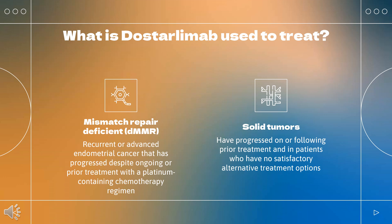Dostarlamab (Jemperli) is indicated for the treatment of adult patients with mismatch repair-deficient (dMMR) recurrent or advanced endometrial cancer that has progressed despite ongoing or prior treatment with a platinum-containing chemotherapy regimen. It is also indicated for treatment of solid tumors in adults, as determined by an FDA-approved test, that have progressed on or following prior treatment and in patients who have no satisfactory alternative treatment options.